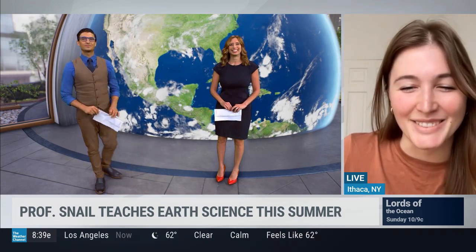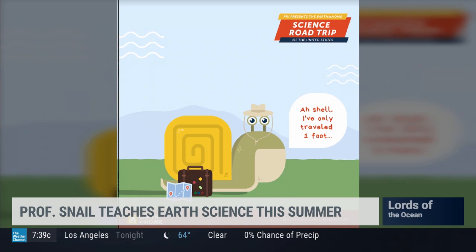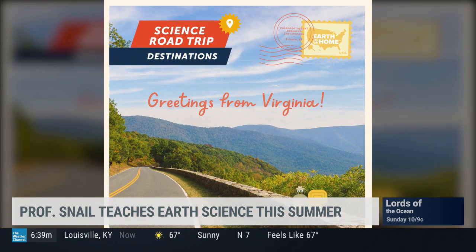Thanks for having me. Gilbert D. Snail just started his adventure a few weeks ago across the United States. He is road tripping across the U.S. to teach everyone about Earth science and visit natural history museums, science museums, and a bunch of interesting places.